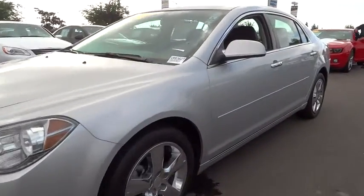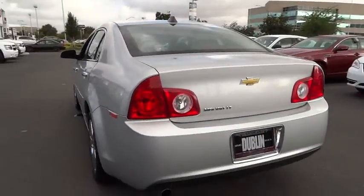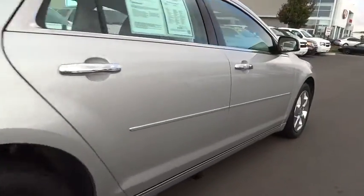2012 Malibu. A combination of performance and fuel economy, the Malibu is a great commuting car and is priced below $20,000. This vehicle has less than 45,000 miles.